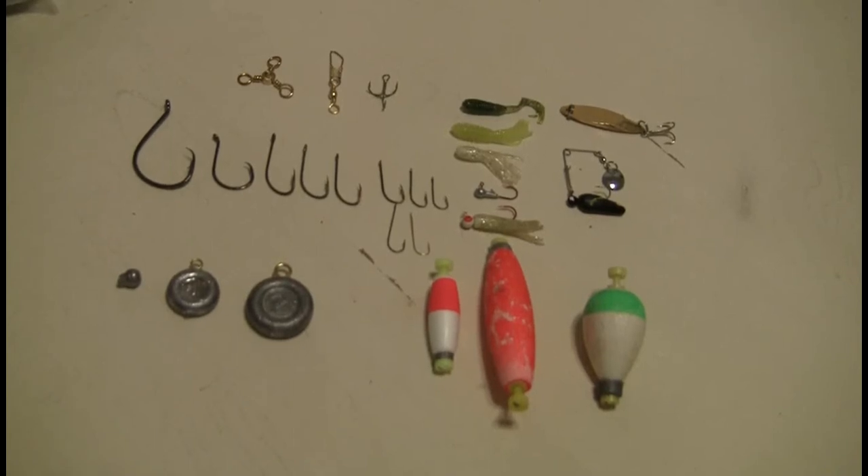So now let's discuss terminal tackle. Basically anything that's attached to your rod and reel, to include your fishing line, is considered terminal tackle. And like we discussed earlier, terminal tackle items are just those things that you're going to lose, and you're going to lose a lot of them.